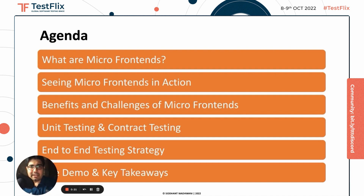As part of the agenda for today, I will be covering what are micro frontends, seeing them in action, benefits and challenges of using them, unit testing, contract testing and end-to-end testing strategy, followed by a quick live demo. And towards the end, I'll leave you with some key takeaways.